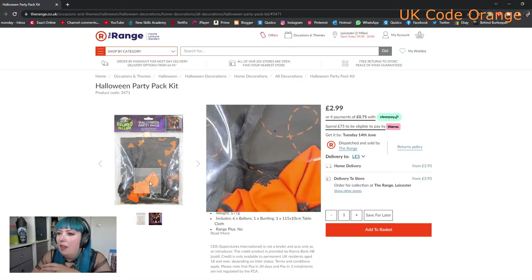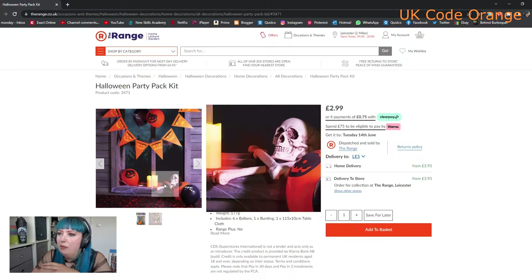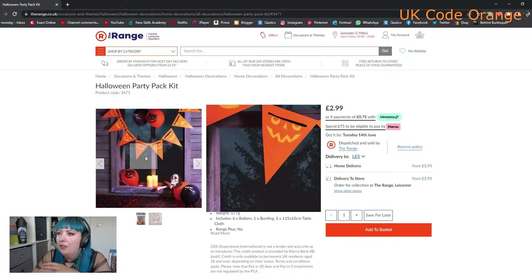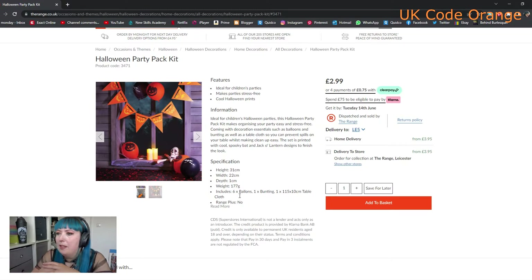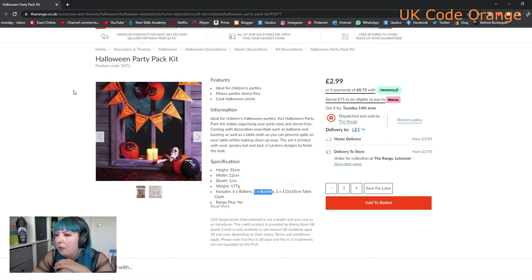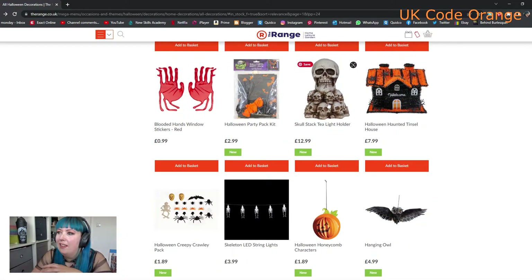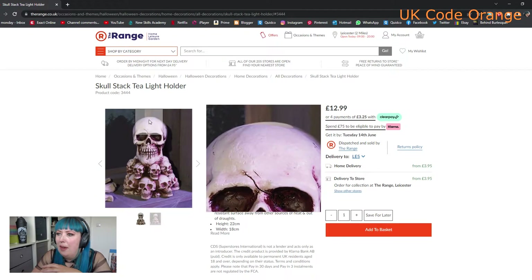Let's have a look at what's in the party pack bag. We get a little set of balloons, some spooky bunting with little jack-o-lanterns, and six balloons, one bunting, and a tablecloth - that's quite cool. So if you're having a kids' party, the tablecloth is probably good for spills and things like that.